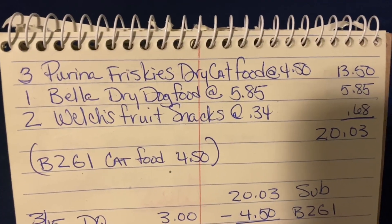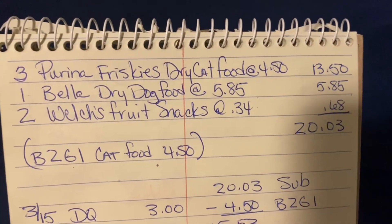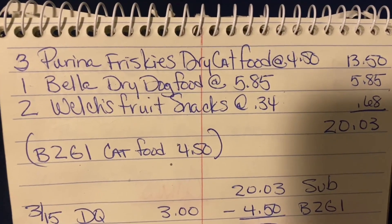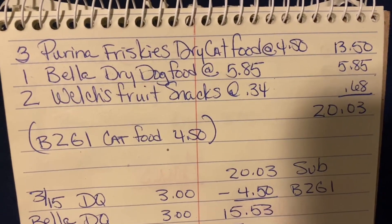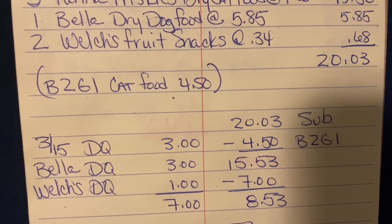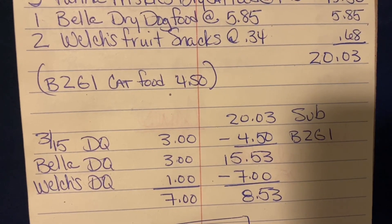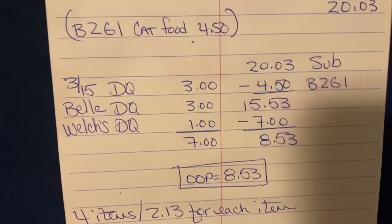Let's go over that again. We're going to purchase three Purina Friskies dry cat food at $4.50 each, one Bella dry dog food at $5.85, and two Welch's fruit snacks at $0.34 each. Our subtotal is $20.03. The buy two, get one free on cat food comes off first. After that free bag, we're still at $15.53, meaning we met the $15 threshold. So our $3 off of $15 DQ, Bella DQ of $3, and Welch's DQ of $1 come off — that's $7 in coupons. $15.53 minus $7 equals $8.53 out of pocket.